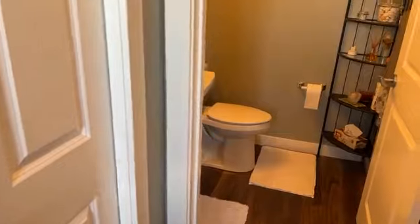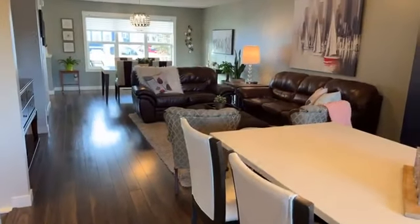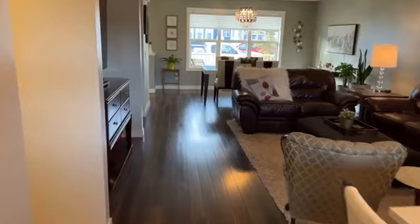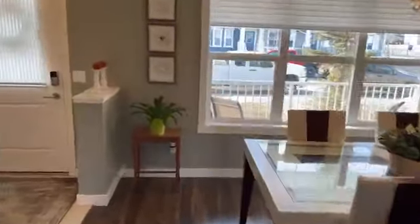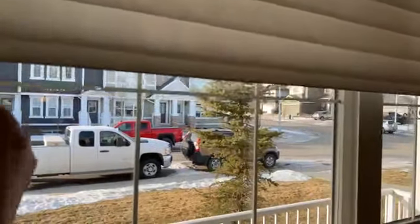There's a nice little powder room tucked away in the corner, which is always good. Now let's head upstairs. It's got custom blinds — the nice ones that go bottom up and top down. They're very pricey, so it's great that this place already has all the blinds included.